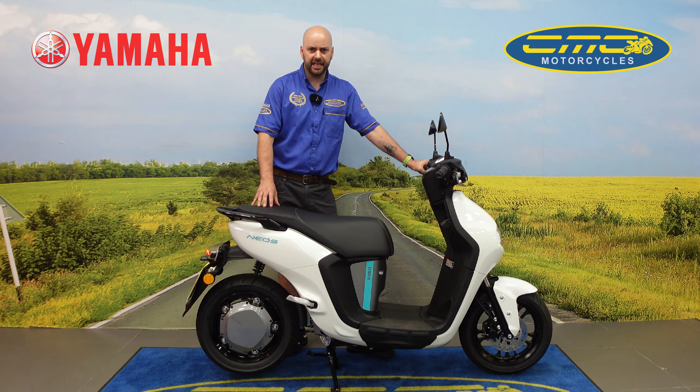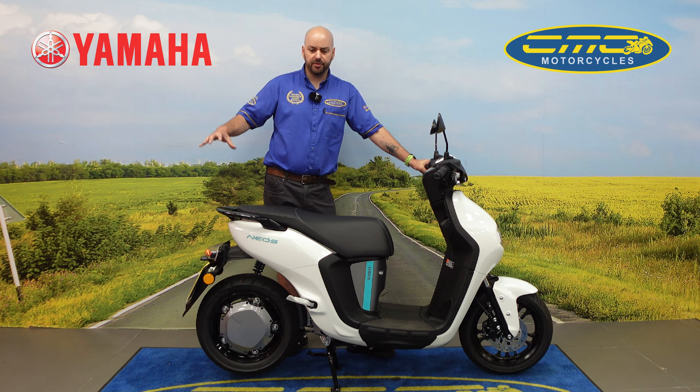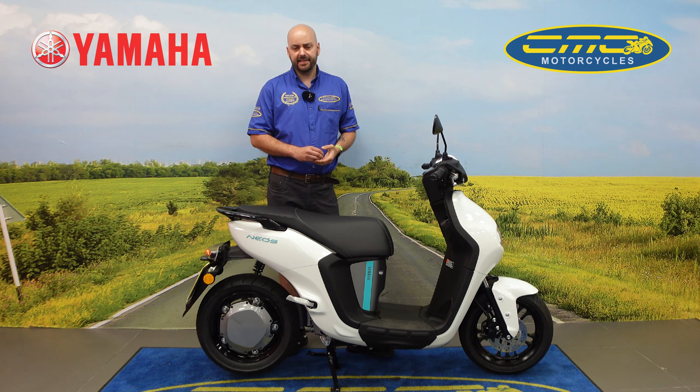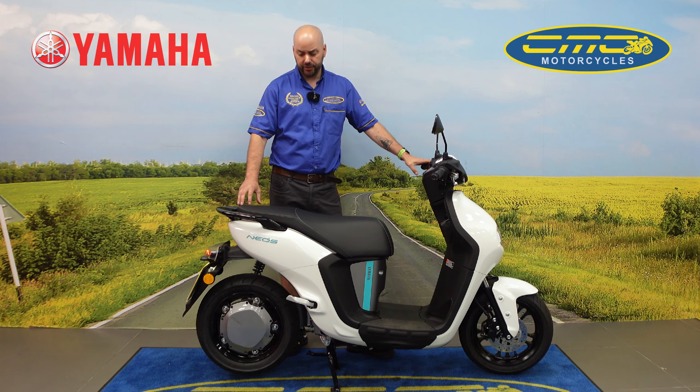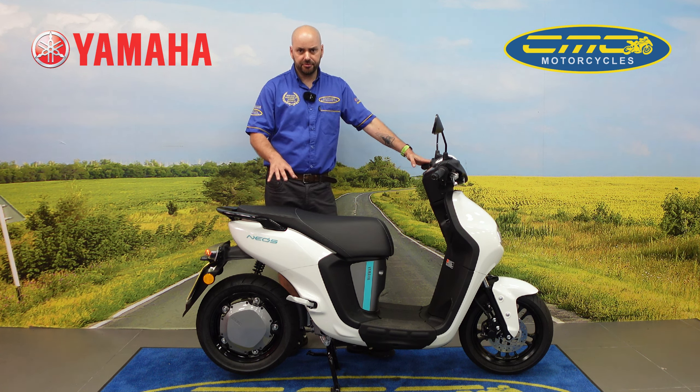You're going to get a top speed of around 30 miles an hour, so it's not going to give you the same sort of top speed as a 125, but for people who are on a 50cc scooter, or people working in cities, or even if you've got a camper van or caravan, these are perfect just to put on the back of the vehicle due to it being lightweight.